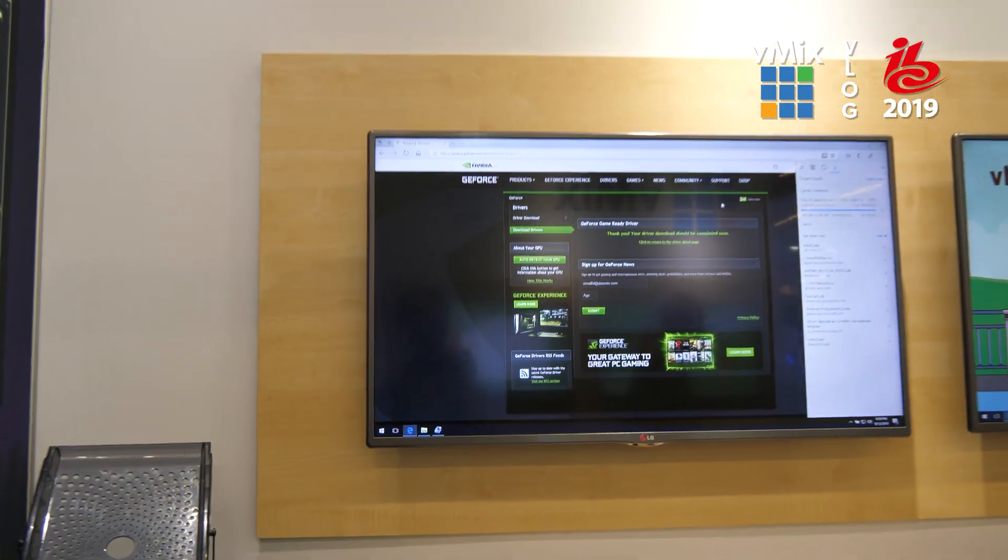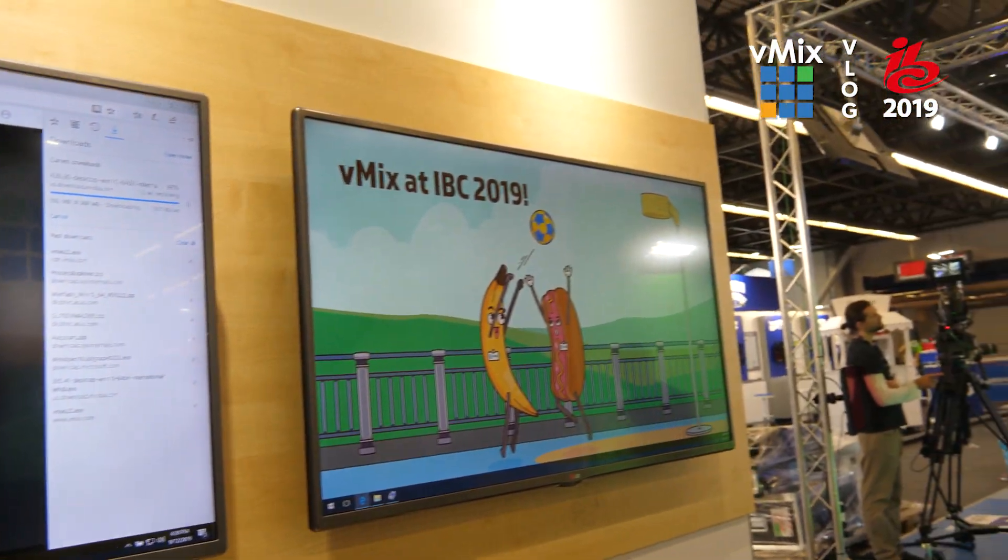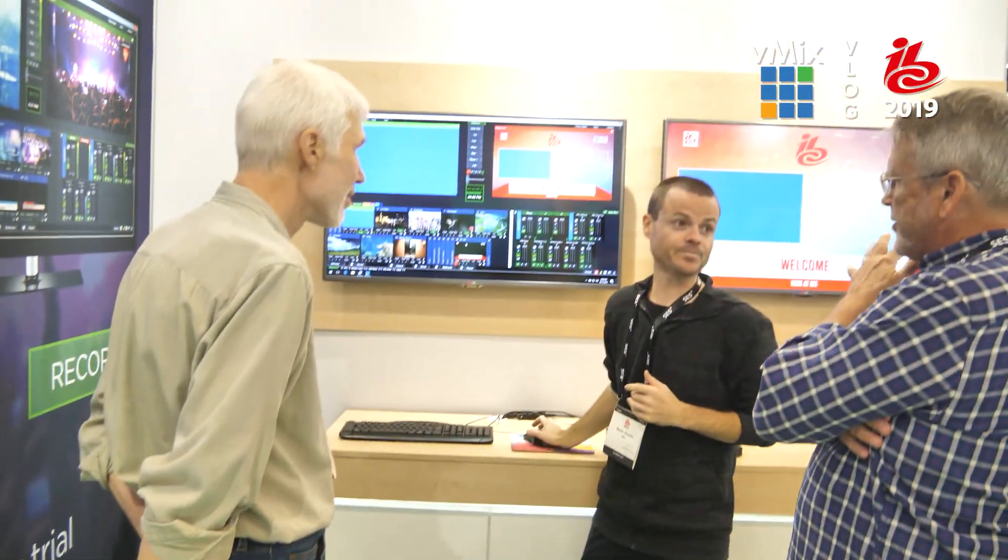It's about 5:30, the day before IBC begins tomorrow. We're at the booth and most of it's set up. There are stations over here — it's mostly set up. They somehow managed to mess up our graphics and a bunch of other things, but it is what it is, there's not much we can do about that now. We look forward to seeing you tomorrow.